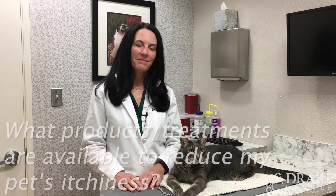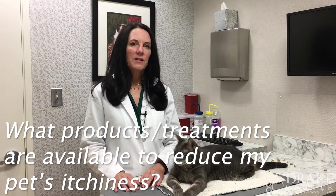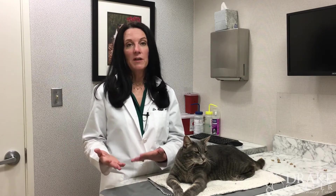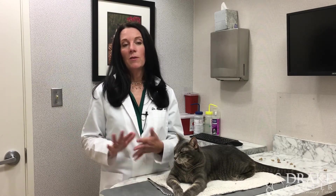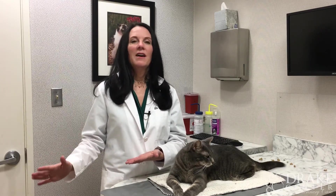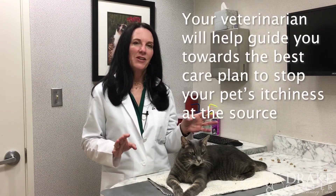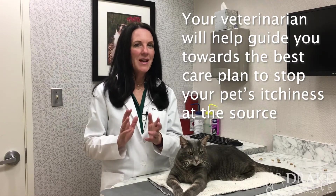What kind of treatments or products are available? We always try to rule out parasites — mites and fleas — first. Then we look at secondary or even primary infections from yeast or bacteria, both of which are very itchy. We may do skin scrapings around the nails or ears to determine the type of infection so we can treat specifically for it. We also treat the itch symptoms — but if we only treat the itch and not the infection, we'll never get things under control. It's a combination approach.